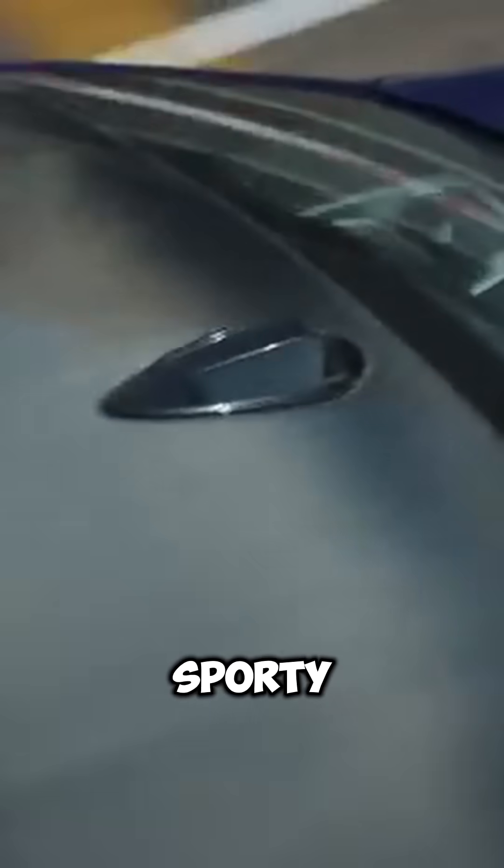Despite this, DCTs are very popular in high-performance cars and premium vehicles for the fast, sporty drive they offer.